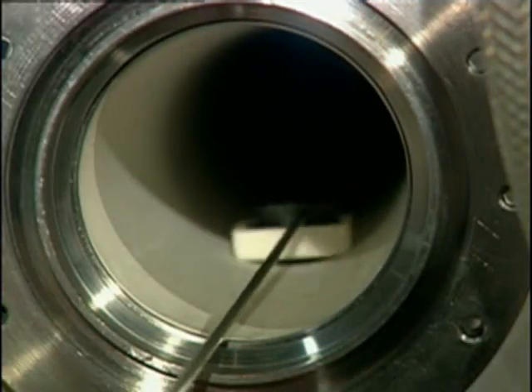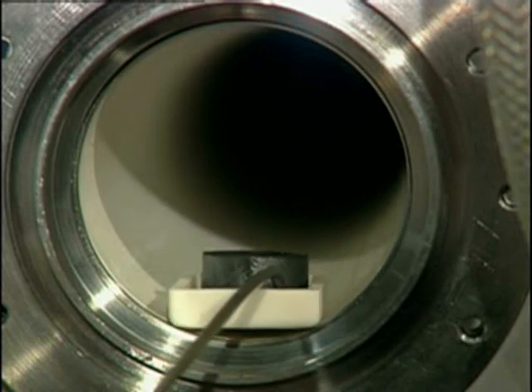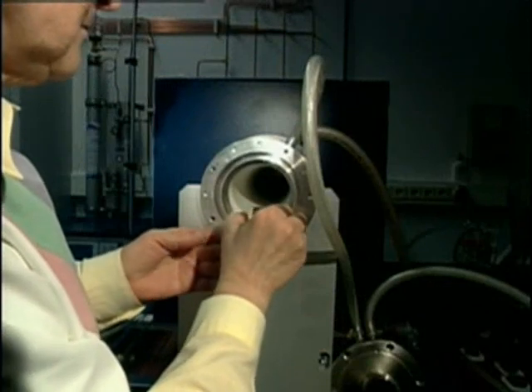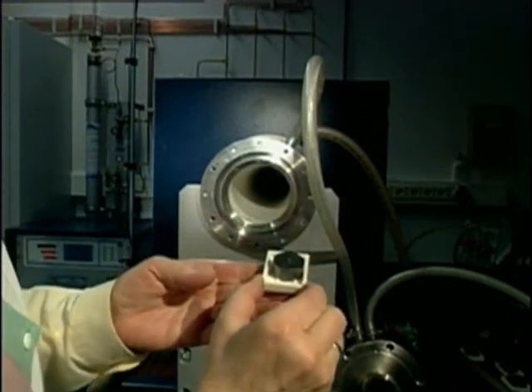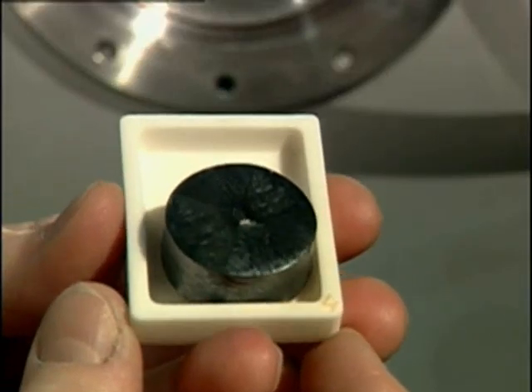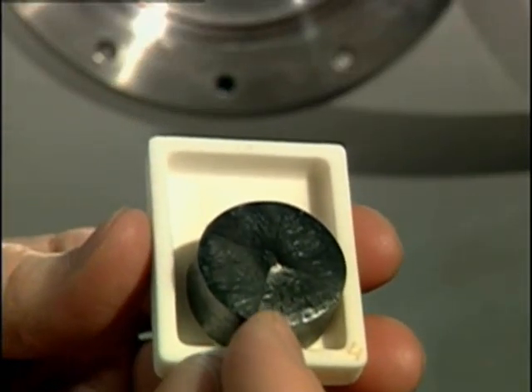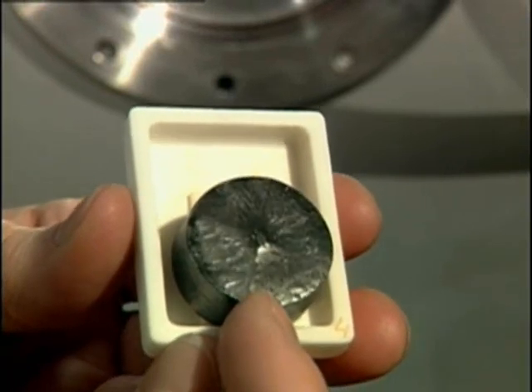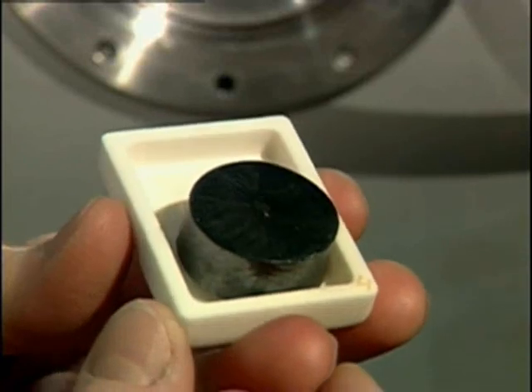A very slow cooling down process then follows. The cooling rate is only 10 degrees per day. Only then can the superconducting phase grow into a large single crystal. What comes out of the furnace now has what it takes to become the world's strongest permanent magnet. One can clearly see that the growth of the crystal has followed the orientation determined by the seed crystal.